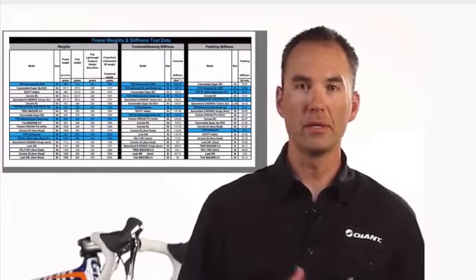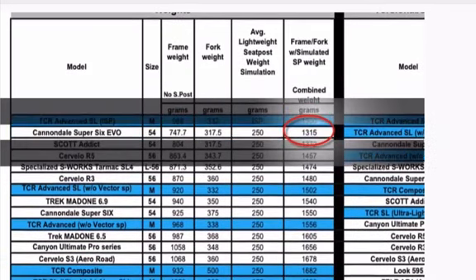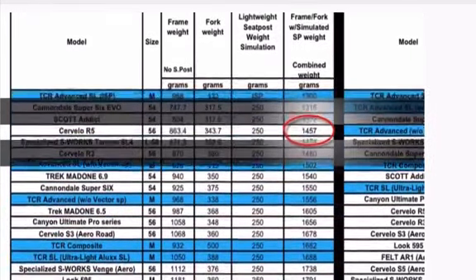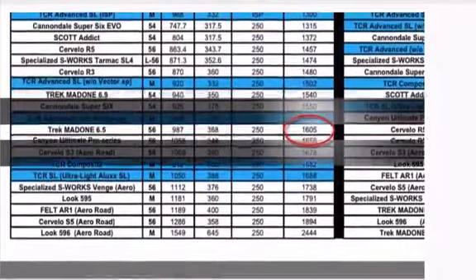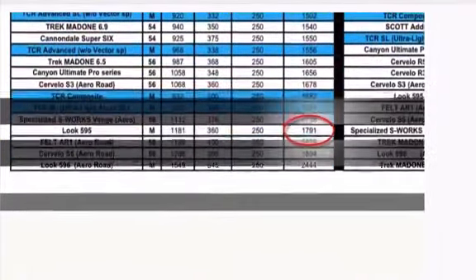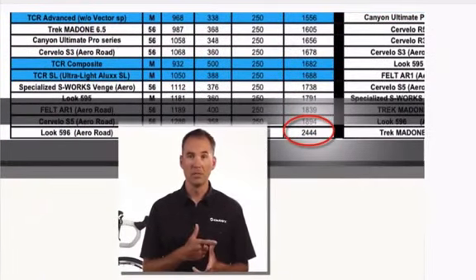The first set of data is the weight data. As you can see, the top of the list is the TCR Advanced SL — a medium weight frame, full production CNG, all the aluminum bits with an uncut ISP and an uncut fork, coming in at 1300 grams. As you move down the list, the weights get heavier. The last bike on the list is well over a kilogram heavier than the TCR Advanced SL — that's a thousand grams heavier for a frame, fork, and seat post. That's insane.